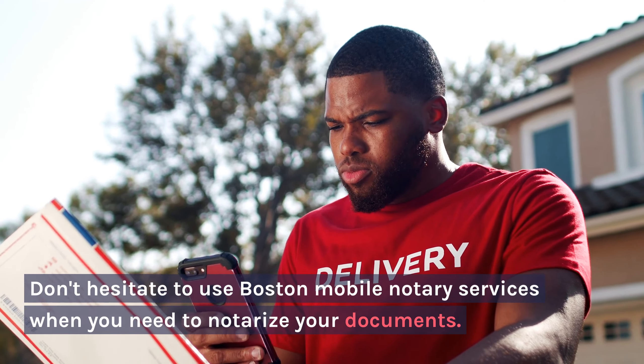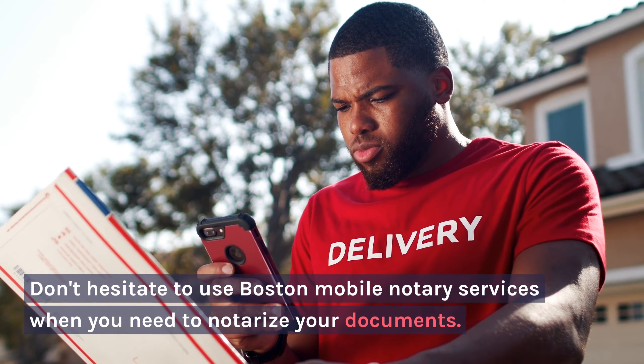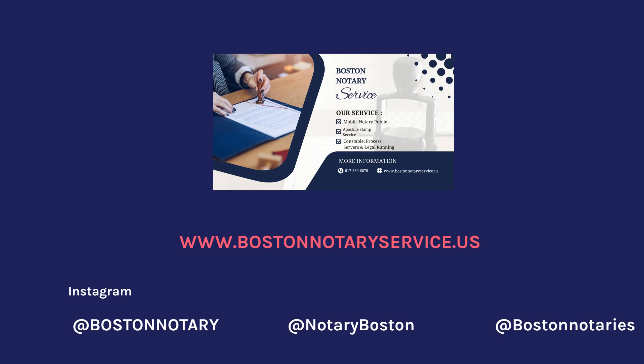Legal Validity and Security with Mobile Notary Services: don't hesitate to use Boston Mobile Notary Services when you need to notarize your documents.